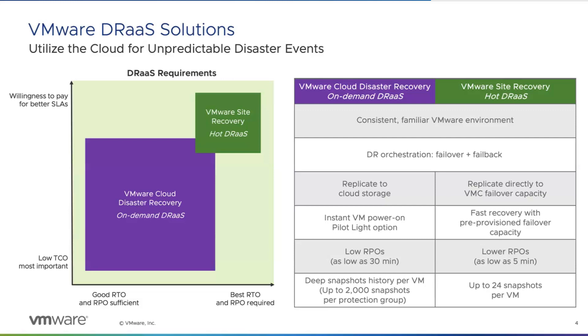VSR may be a little bit more expensive and VCDR maybe a little bit cheaper, but depending on requirements, customers can pick and choose these managed services from VMware. We do have some customers who actually do a combination of both — there is support for running both VCDR and VSR in the same environment. We don't support backing up the same VM with both solutions at the same time, but for some environments VCDR would be more appropriate, while for applications that absolutely need a very low RPO, VSR is a really good solution.